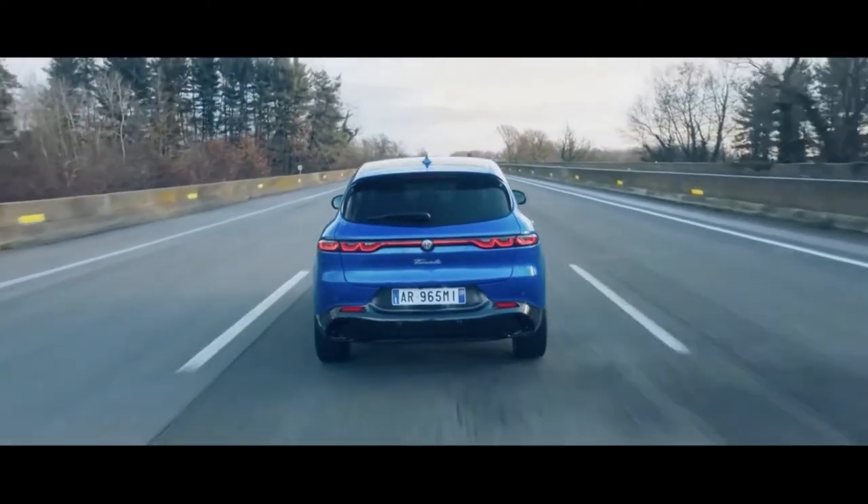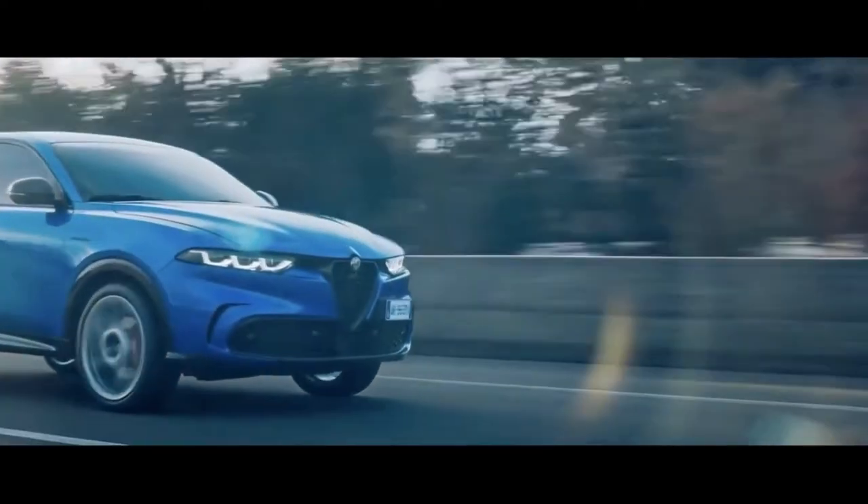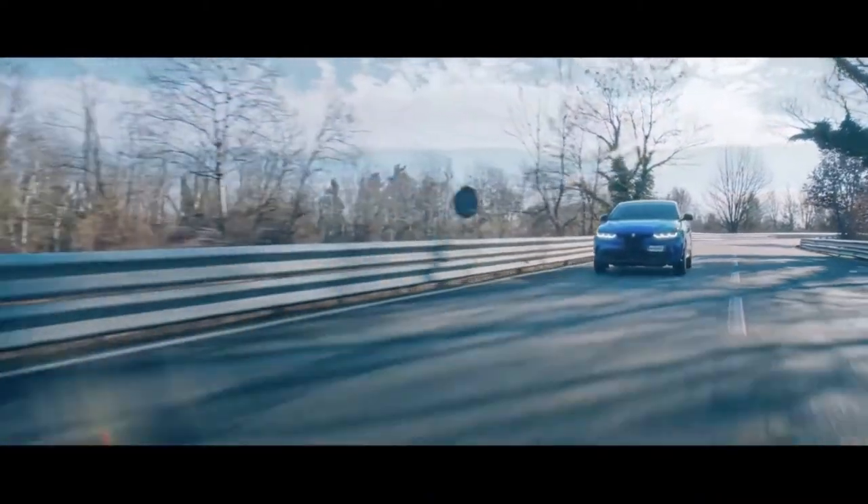The Tonale has a great stance and that rare ability to look fast standing still in repose. A late arrival to the upscale sporty compact SUV segment, its unique style will go a long way to catch the eye of buyers looking to make a statement.